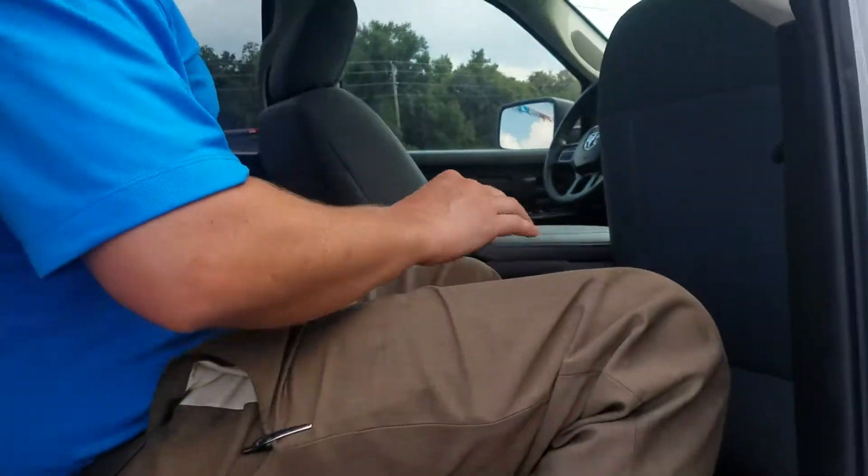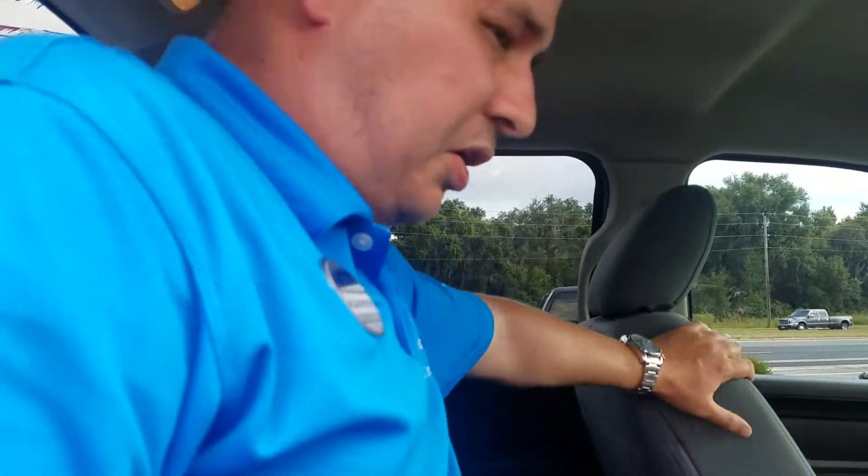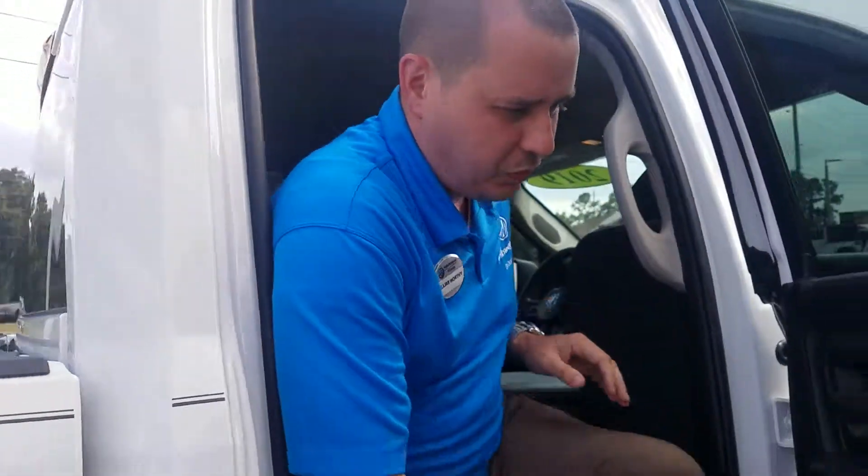In the back, there is no center console for air, but the air does go through the cabin very, very well. It does have the gray interior — that's cloth.